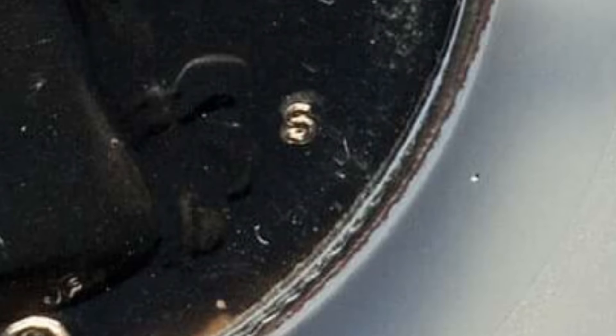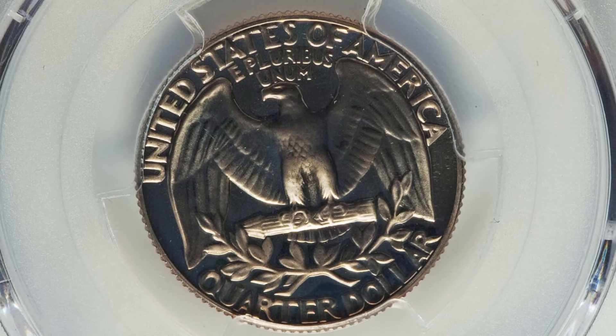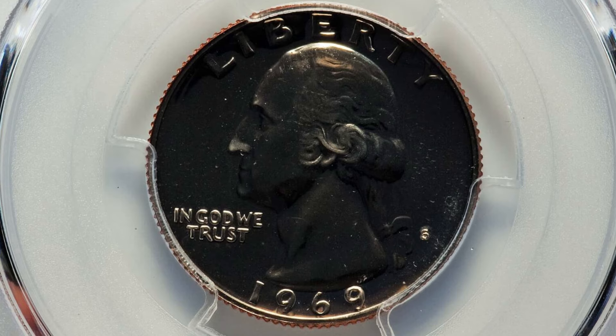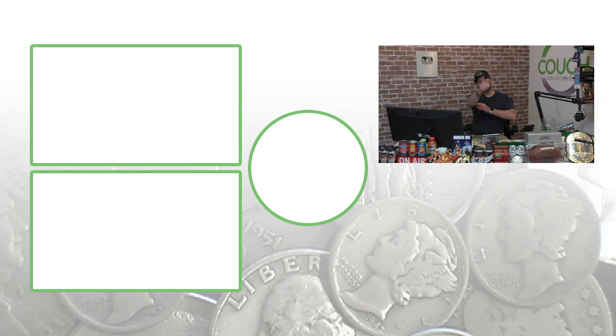That's about double the value of the coin graded at proof 67 versus 68 plus — so always pay attention to your coins. Check out the rest of the videos here on the channel where I show you other coins you should be looking for, and don't forget to hit those links in the comments below for coin collecting supplies. Don't forget to subscribe, and until next time I'll see you guys in the comment section below.